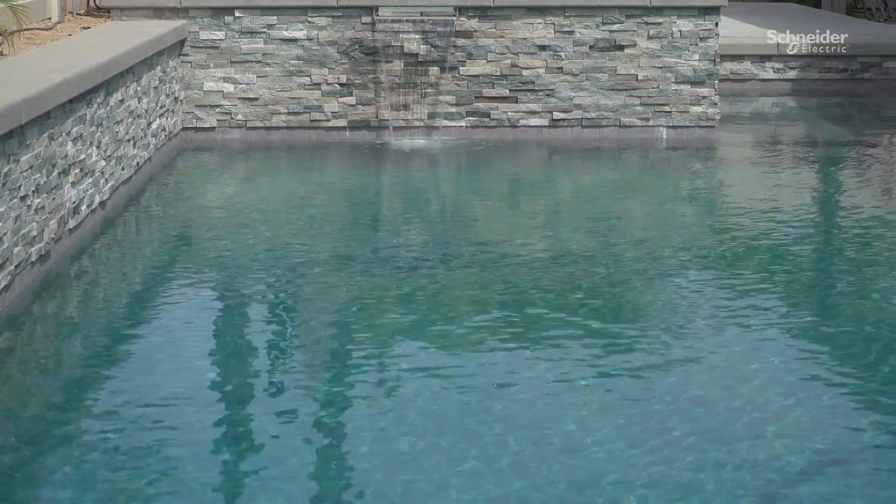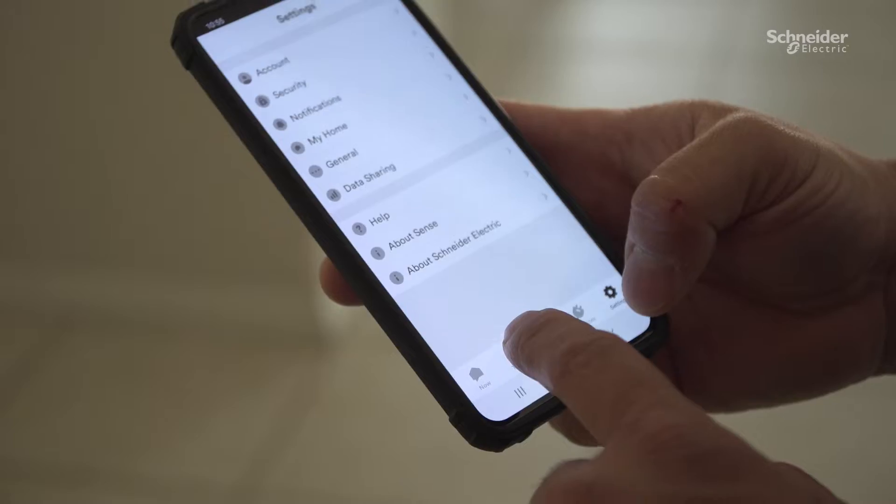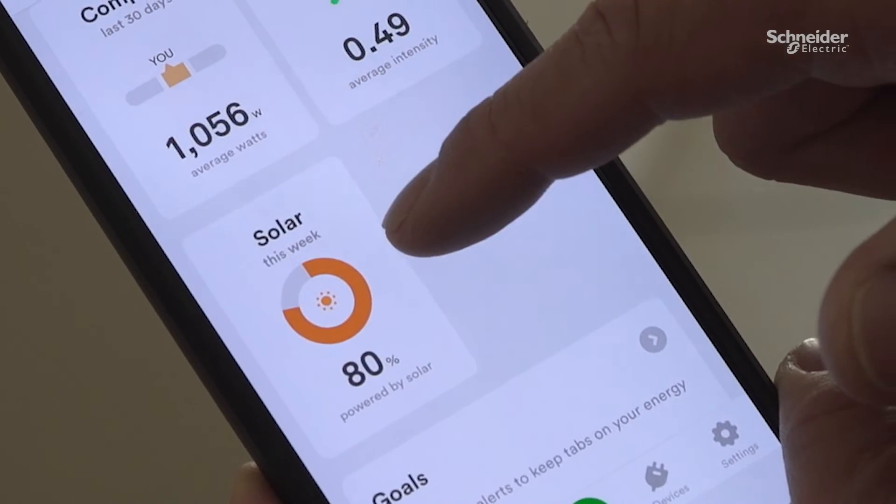I was able to change the times for my pool, my AC equipment, my washer and dryer — the way I use them — so I can run them when I'm producing excess solar.